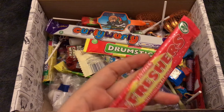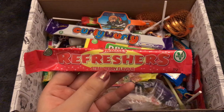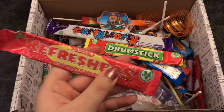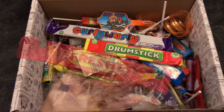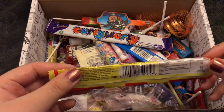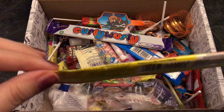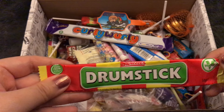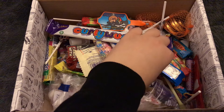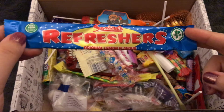Next we have Refreshers — strawberry flavor. I've had Refreshers before; I'm not sure I've had strawberry, but I have had Refreshers. They're pretty good. I think the US equivalent would be like Laffy Taffy — Laffy Taffy except better. And something similar, which I've also tried, is a Drumstick. I don't really remember what Drumsticks taste like. Oh — raspberry and milk flavor chew bar. Next, we have another flavor of Refreshers — this is the lemon flavor, the one I've had. I remember really liking it.